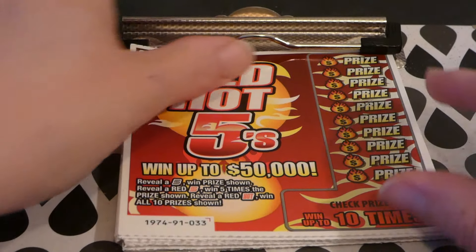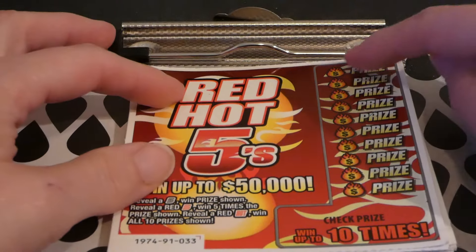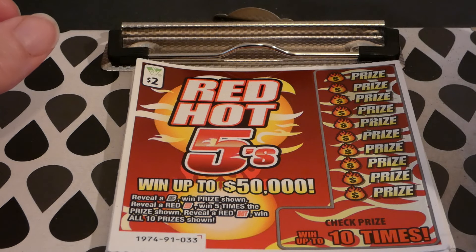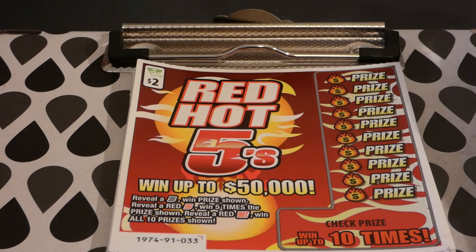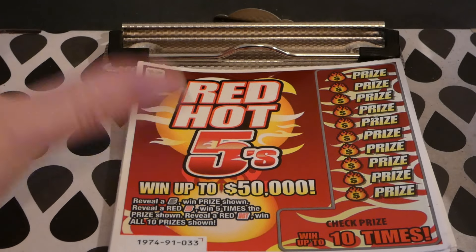On this ticket, you reveal a black five to win the prize shown, a red five wins five times the prize, and a red hot symbol wins all 10 prizes. So we've gotten the black five.